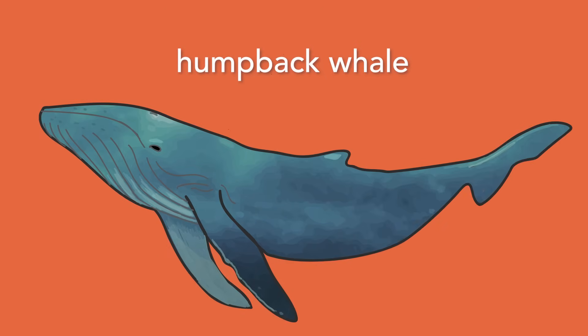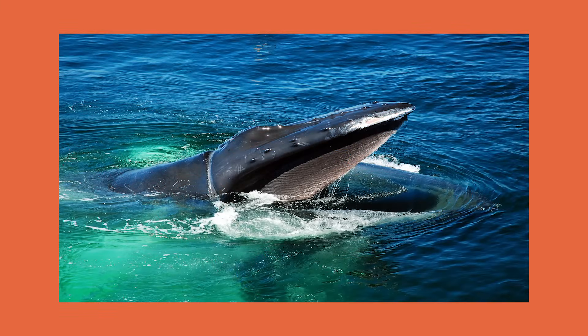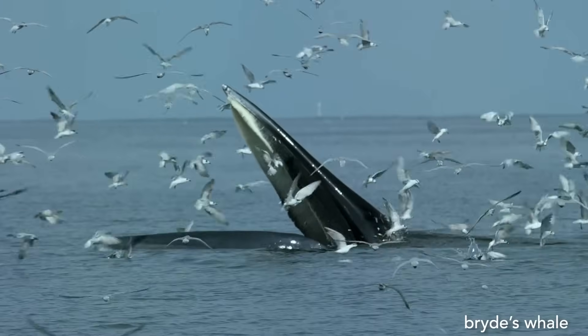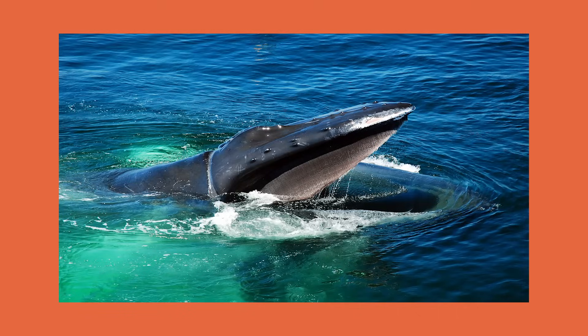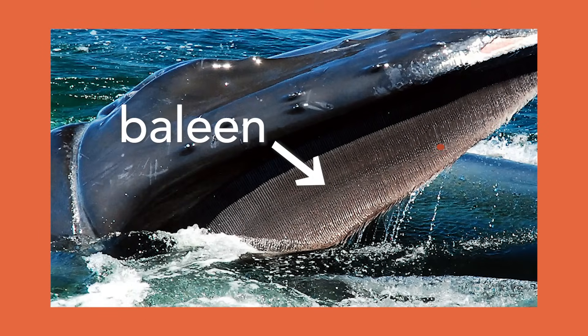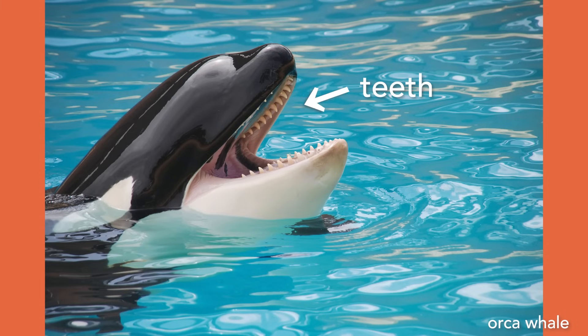Let's get started with the humpback whale. We're going to look at its physical adaptations — features that are on its body. First, what do you see that might help this animal eat? You may have noticed its large mouth. Some whales like humpback whales eat by swimming through the water with their mouths open, and the water passes through brush-like structures in their mouth called baleen. The water passes through the baleen, but tiny animals like krill get caught in the baleen for the whale to eat. Whales that don't have baleen instead have teeth and eat different things like fish.